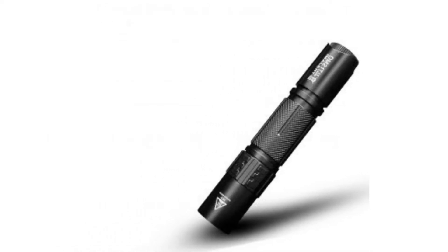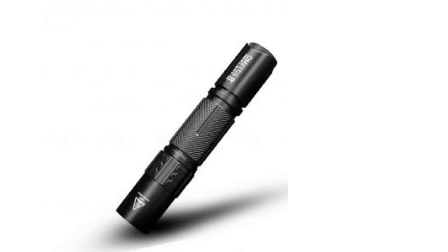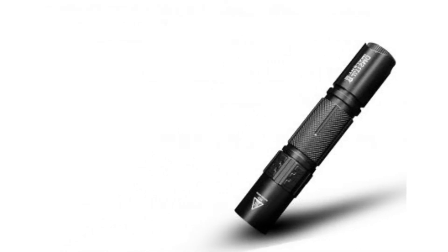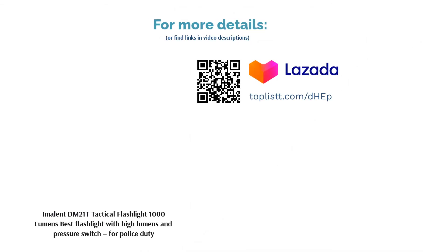it allows for easy one-hand operation. You can easily move about while using the flashlight. A strong body frame and intelligent pressure switch are just a few of the amazing features of this capable torch. You can also maintain this high-standard lighting with its anti-scratch and impact-resisting lenses.